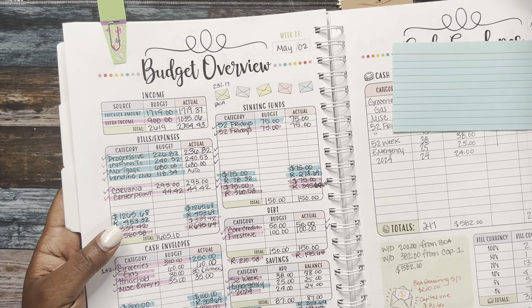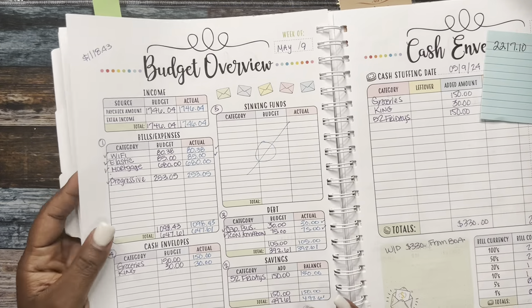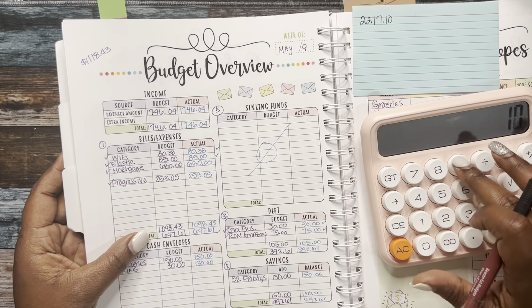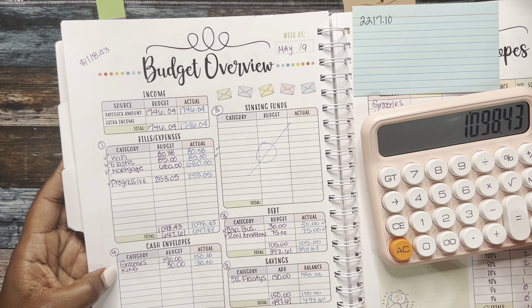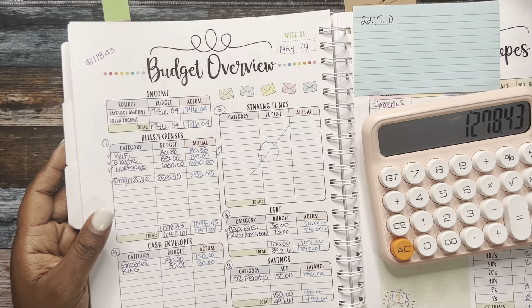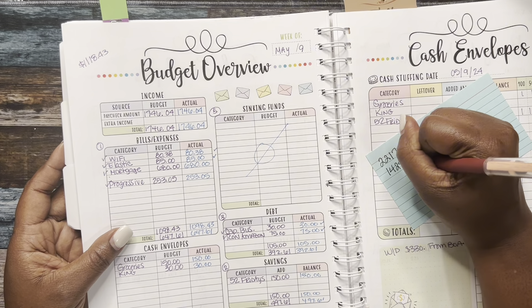So expenses for the first week were $2,217.10. Going into the next week: expenses were $1,098.43, cash envelopes were $180, we didn't do anything for sinking funds, and savings challenge was $150. So for the second week it was $1,428.43.